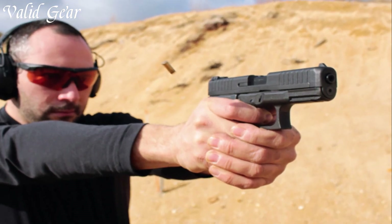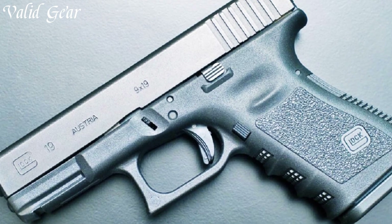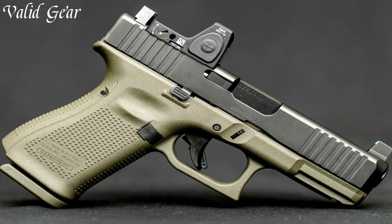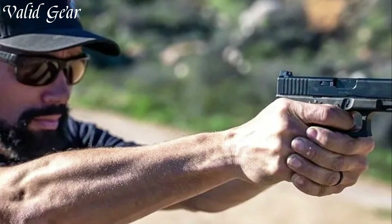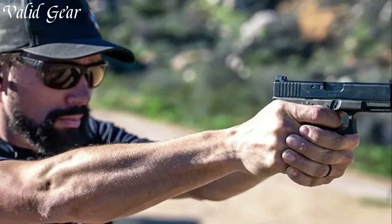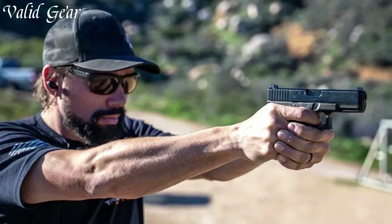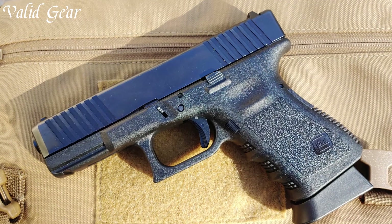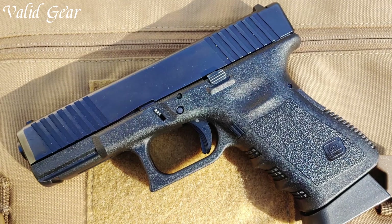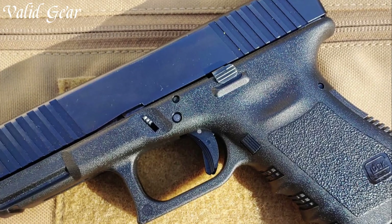The polymer frame provides durability and reduced weight, ensuring comfortable all-day carry. The striker-fired action offers a consistent and crisp trigger pull, aiding accuracy and control during rapid shooting. With its accessory rail for lights or lasers, three-dot sight system, and customizable grip through interchangeable backstraps, the Glock 19 exemplifies a handgun designed for adaptability and precision, standing as a benchmark in the firearms industry.